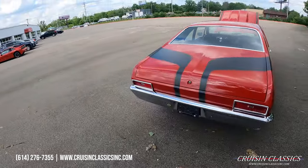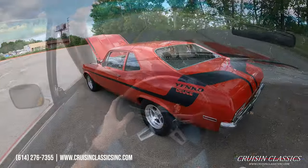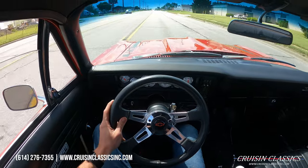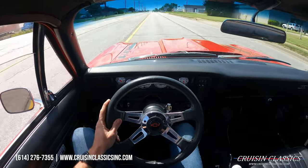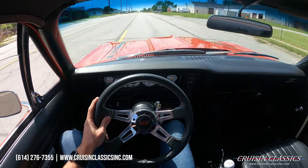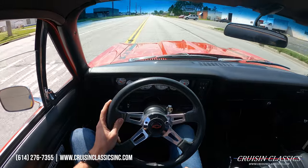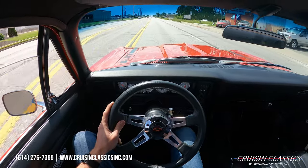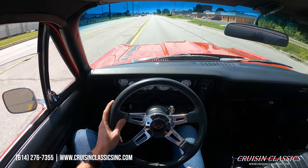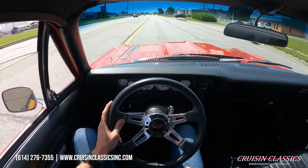Alright guys, welcome to the driving portion of the '70 Nova Yenko tribute. We're going to be taking this car on a short drive down the road, obviously to show you guys that it is a running and driving vehicle. Absolutely beautiful car — you guys just watched the walk-around video of it. We'll just be taking it for a short drive.